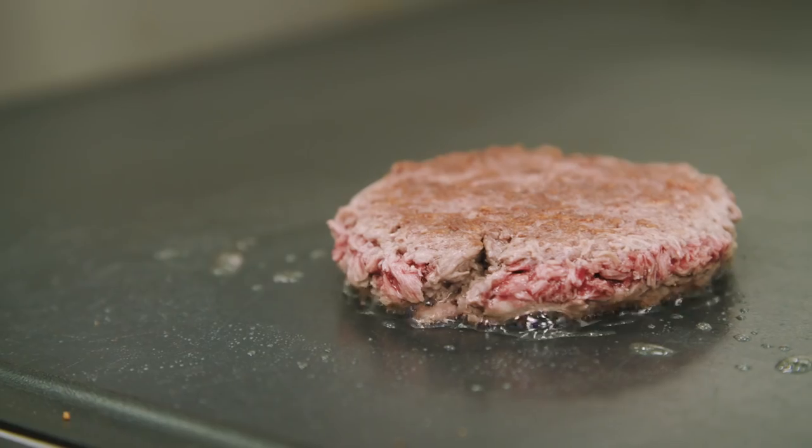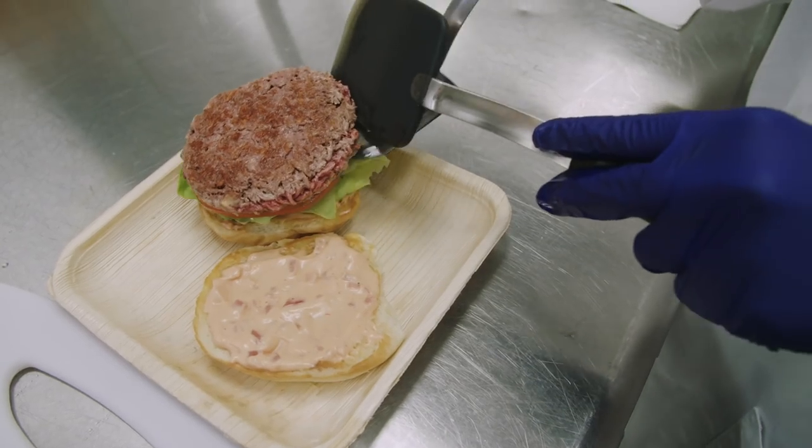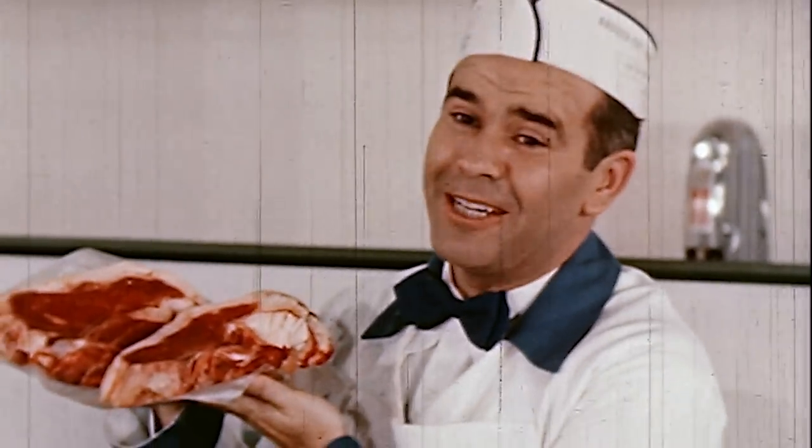But this patty is actually all plant, a product of genetic engineering. It's the first step in an effort to take on the multi-billion dollar meat industry. You won't be disappointed in these things, ma'am.